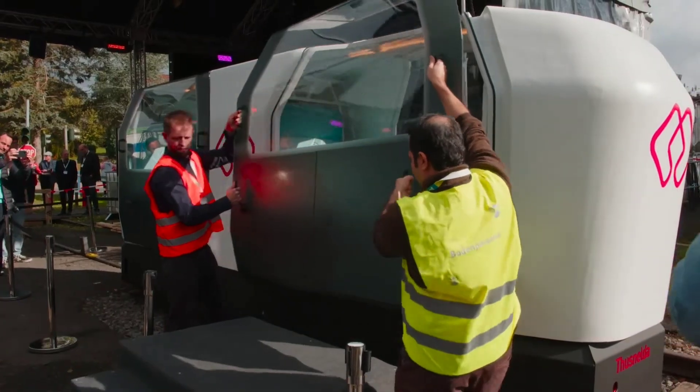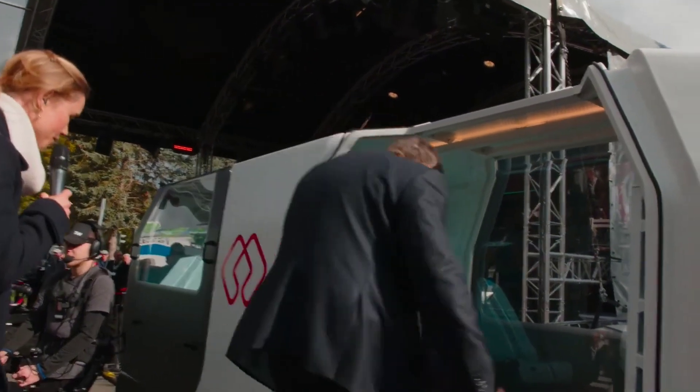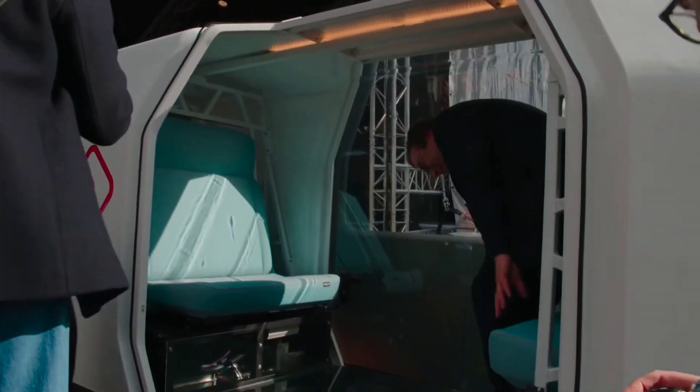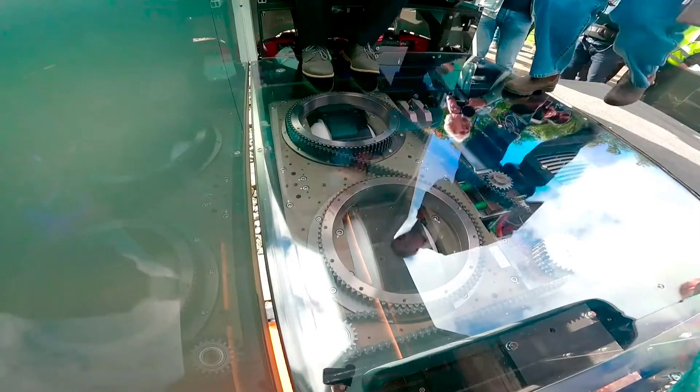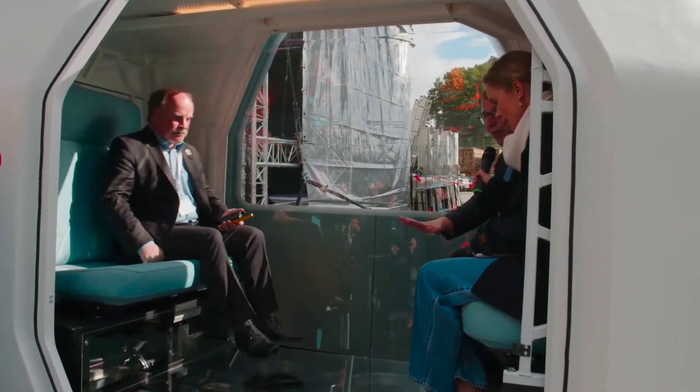Eco-friendly and quiet, the Monocab Owl reduces emissions and noise pollution, contributing to a cleaner and quieter urban environment. Its advanced control systems optimize energy use, ensuring efficient operation even during peak hours.